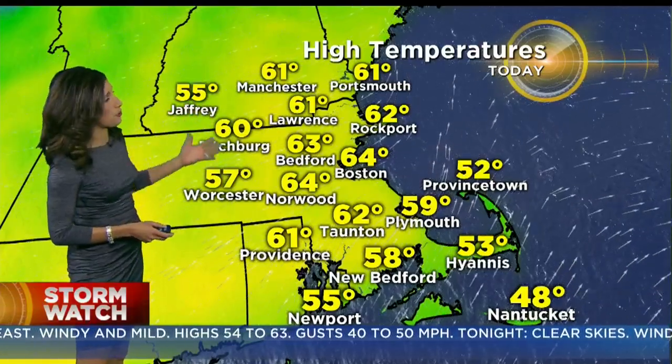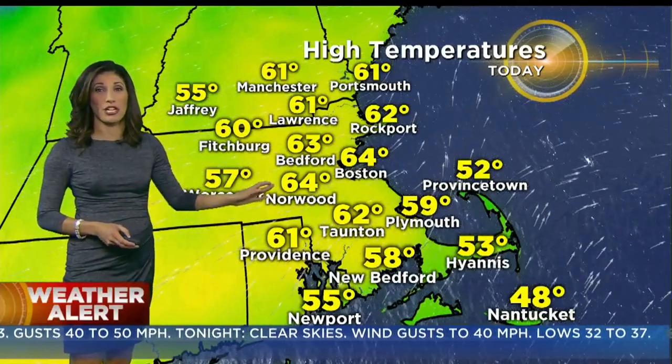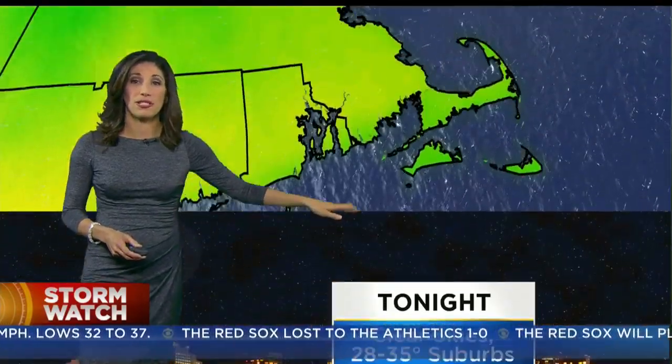The wind whips up and temperatures go up — 60 to 64 for many of us. So it's a totally changeable day. We turn warm, with 50s along the South Coast and Cape Cod. Clear skies tonight, with lows of 28 to 35 in the suburbs and 37 in Boston.